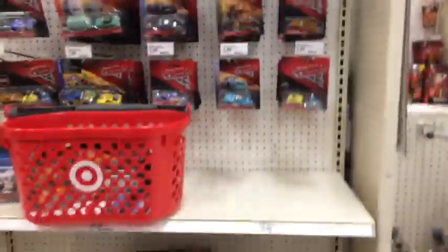Here we are at Target, and here's what I found — two 2018 Sallys. Very nice!